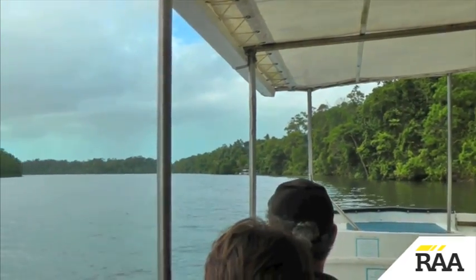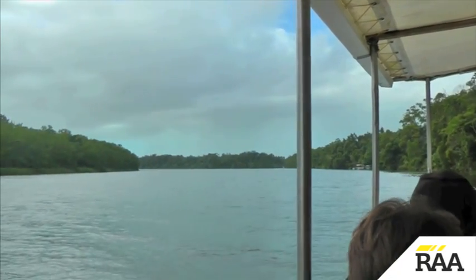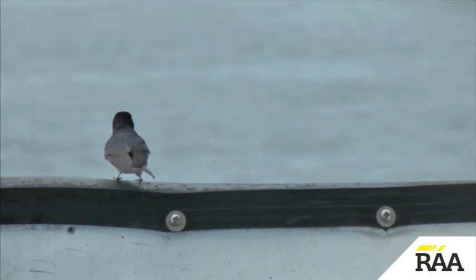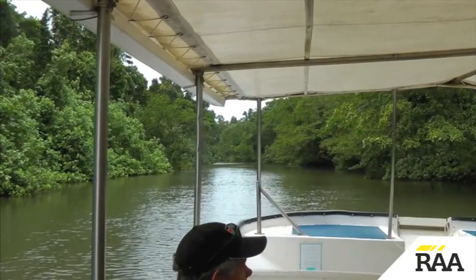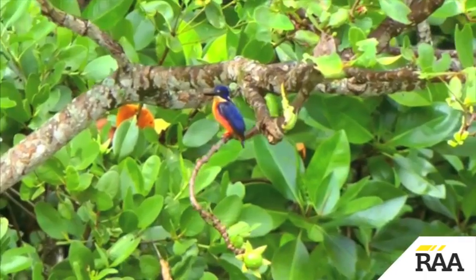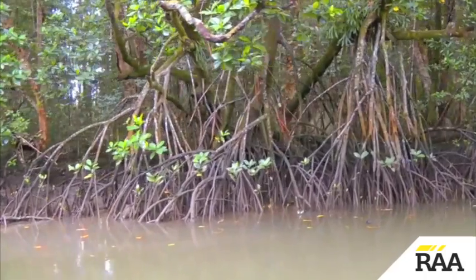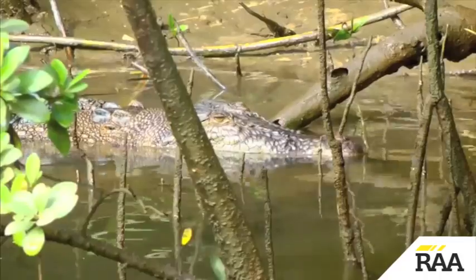Our first stop is the Daintree River, where a boat trip takes us into the heart of an ancient rainforest. Here there's plenty of colourful wildlife, and we also discover why it's not a good idea to swim among the mangroves.